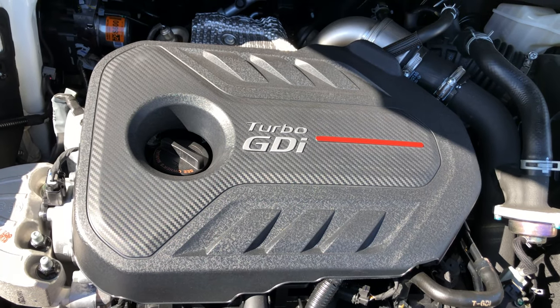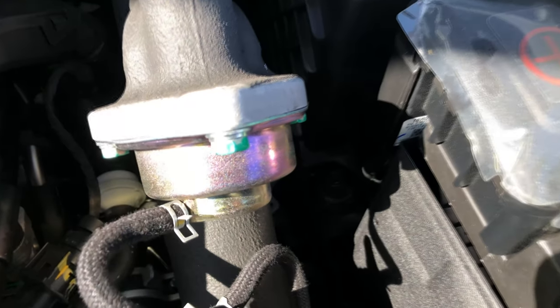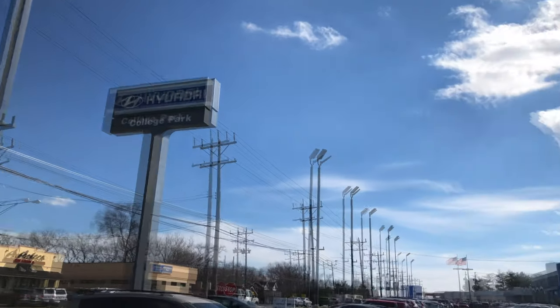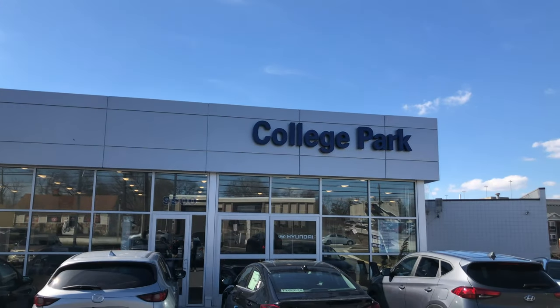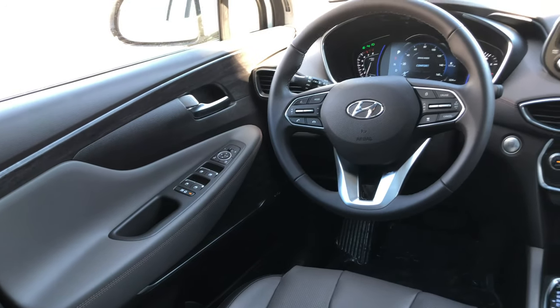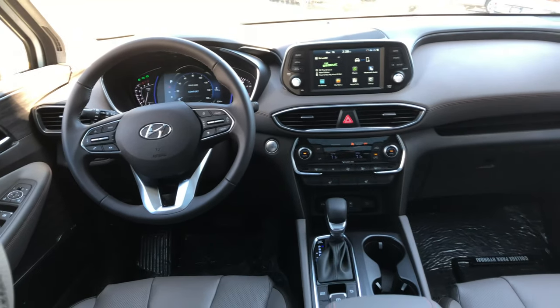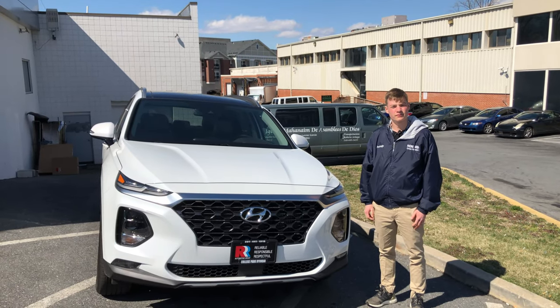Jake is back from the Tetris Tournament — unfortunately they got lost on the way and had to forfeit. A huge thanks to College Park Hyundai, Eddie, and Kevin. If you're looking for a good midsize crossover, the Santa Fe is clearly not a bad choice. If you liked this video, please like and subscribe — subscribing is huge since we're a new channel. Have a wonderful week and see you in the next video.